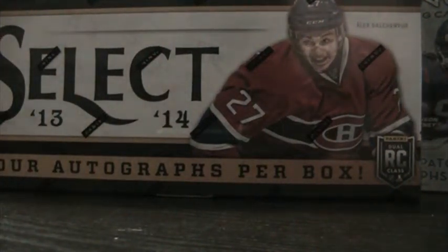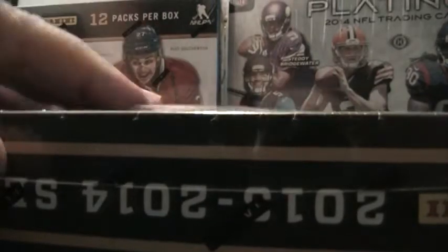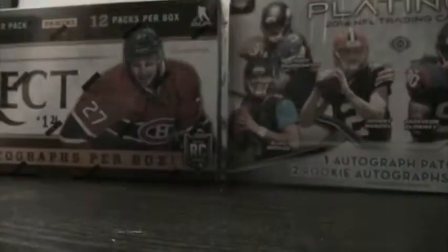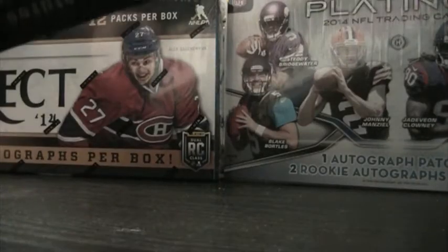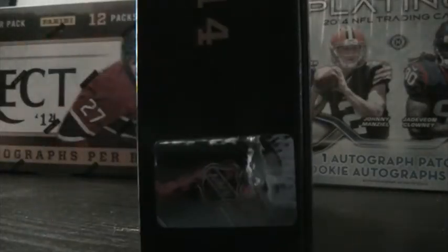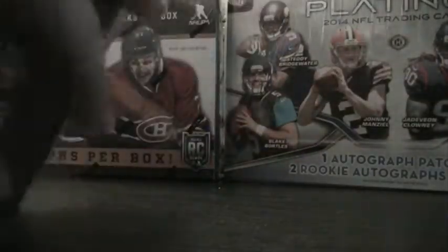Alright, we're back. We've been breaking Topps Platinum. We're going to dip into a little bit of hockey now. 13-14 Select. You have four autographs per box. I think the cards just look absolutely phenomenal. Box number on this one — probably can't see it — 98. This one's a little different, and that's a couple mini boxes here.